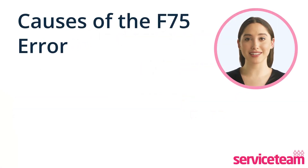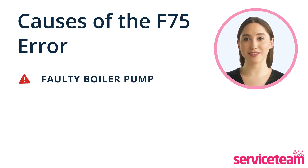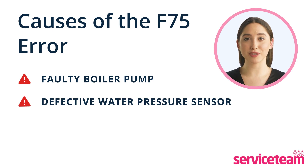Let's understand what causes the F75 error. The first reason is a faulty boiler pump. When it's faulty, it prevents the boiler from registering a pressure change. Secondly, a defective water pressure sensor. Low pressure in the heating system can also trigger this fault.